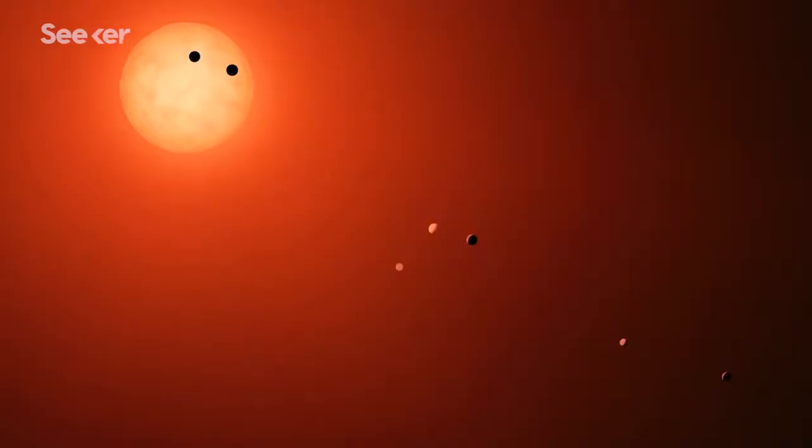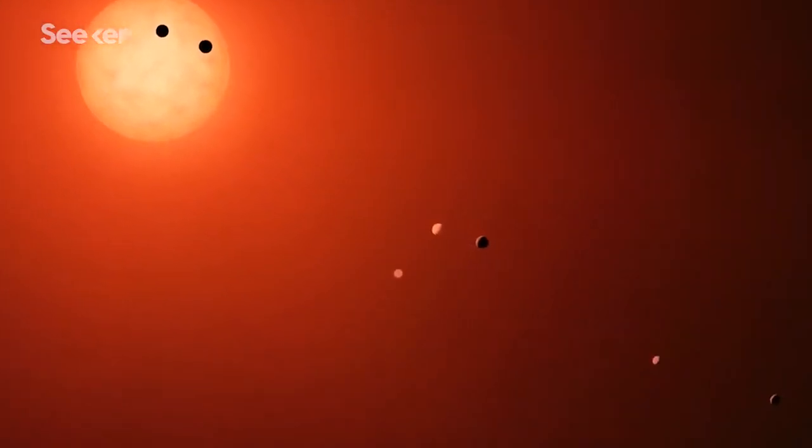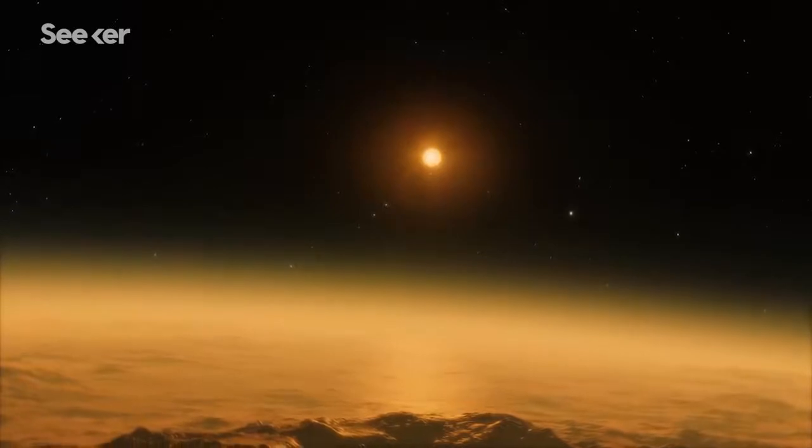You can actually figure out how big the planet is, what its surface temperatures would be because of that proximity. This is a really tight, close-in solar system. And so that became an exciting angle that we wanted to take into the graphics as well.